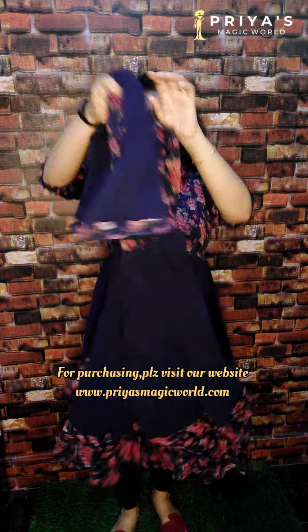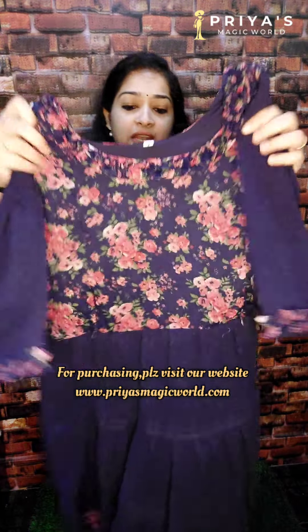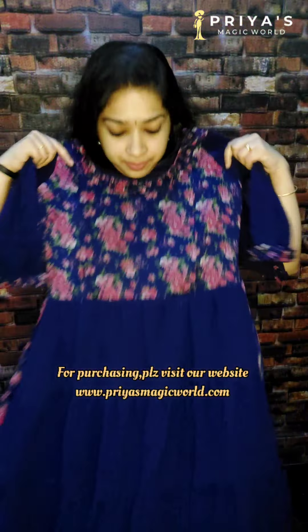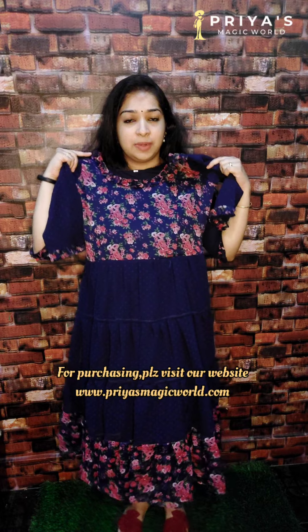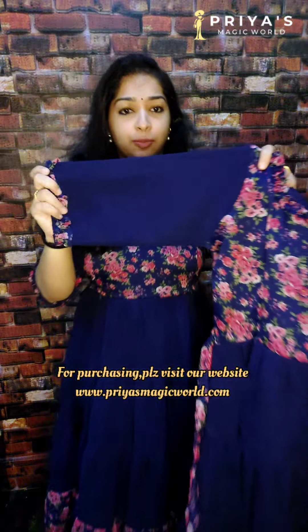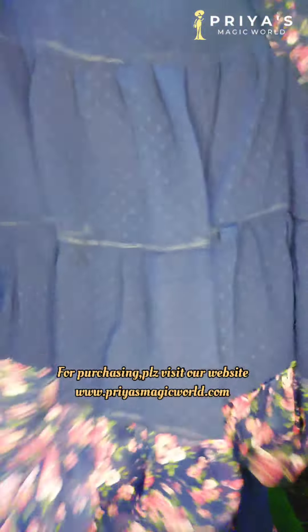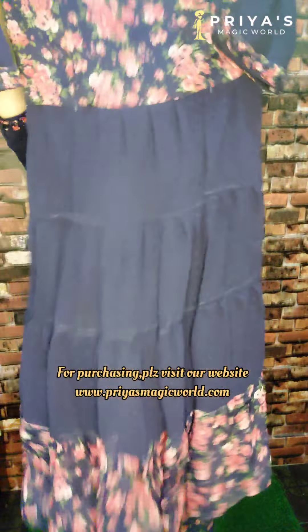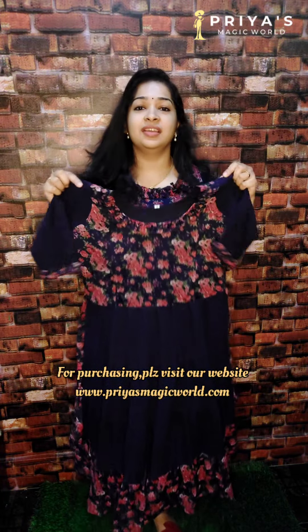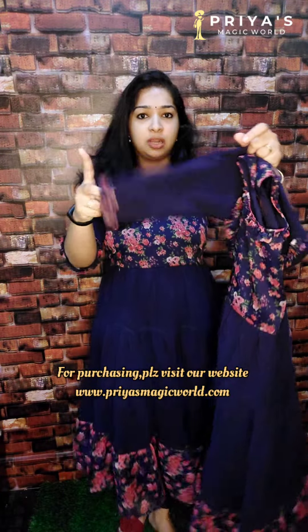We have the four-tier model, the same gown model. In the pregnancy period, it is very comfortable and a very nice piece. It has a full lining, and we have the same lining in the sleeves. It is a four-tier model — this is the third portion, as you can see. Sizes are available in Large, XL, XXL, and XXXL. It is very comfortable and very nice.